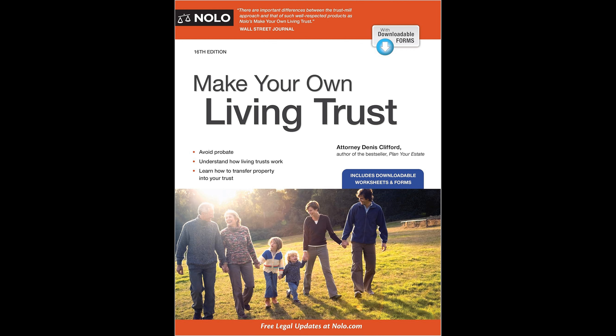The book covers several critical aspects, allowing readers to make informed decisions about whether a living trust is appropriate for their family situation. It guides users on maintaining control over property placed in the trust while they are alive, and elaborates on how to appoint a trustworthy individual to manage the trust's property if circumstances require it, ensuring continuity in property management. Readers can also name beneficiaries who will inherit their assets and establish a framework for managing property passed to younger beneficiaries.